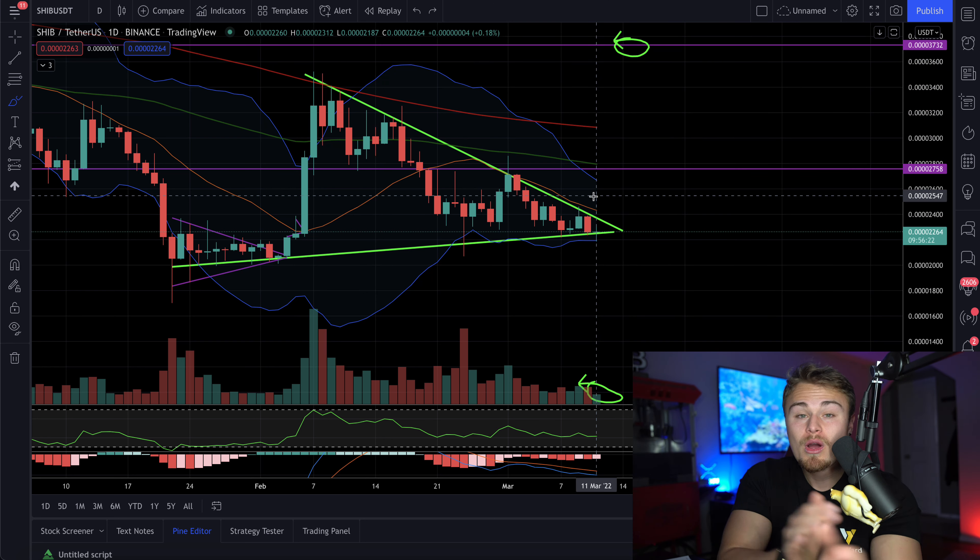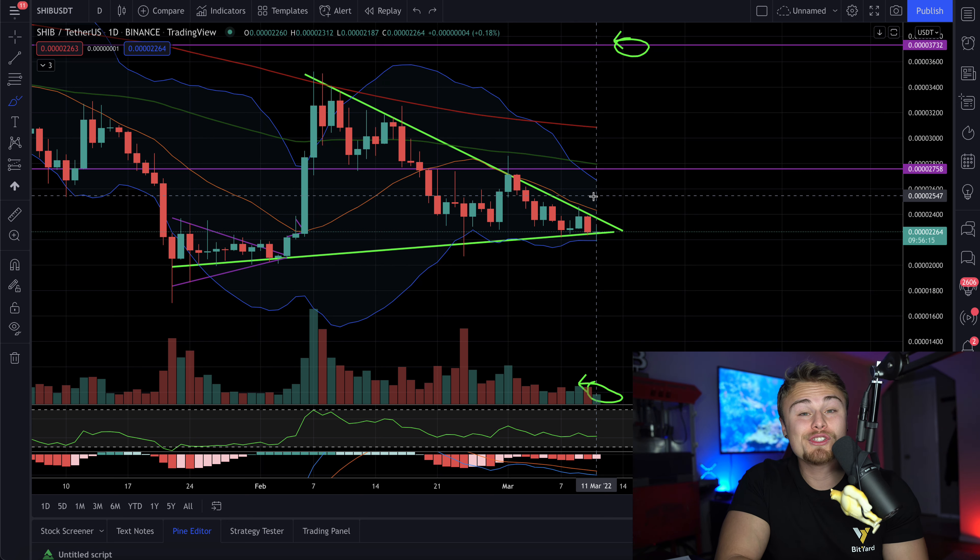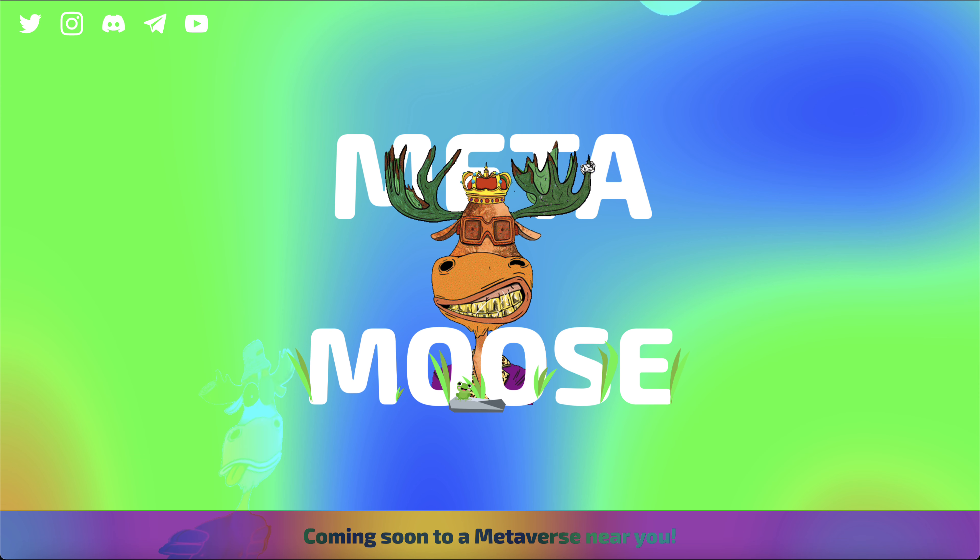I guess that's pretty much going to wrap up today's video. I do want to talk more about Metamoose NFT — I want to give a huge shout out to Metamoose for sponsoring today's episode. As with all NFT projects, please do your own research and never invest anything you can't afford to lose. In recent news, Metamoose Club unveils a revolutionary NFT collection inspired by and in service of wildlife conservation.